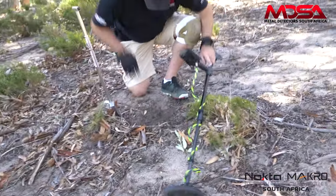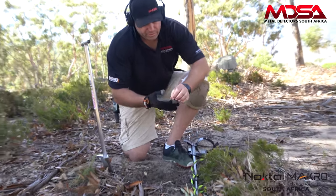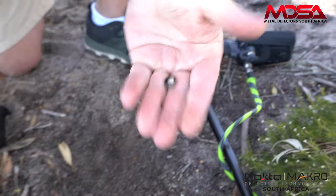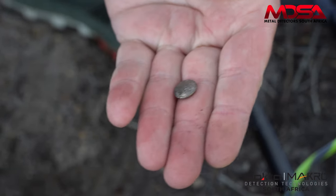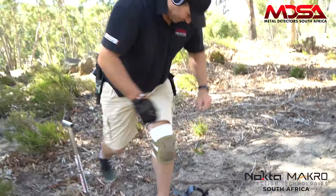All right, let's see — that's a little stud, probably a modern button, top of a modern button there. Very fine, gave a nice sweet signal. Yeah, it's a button, but a modern one. Doesn't count.